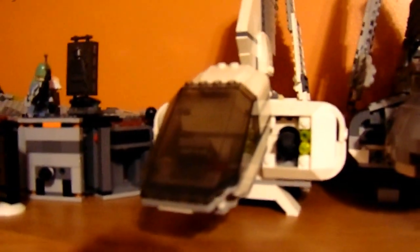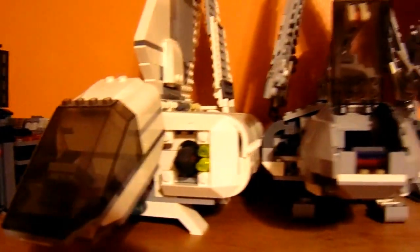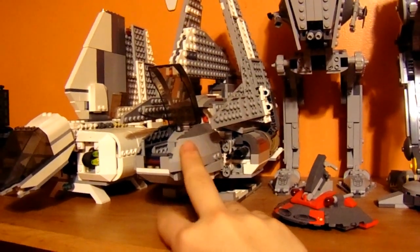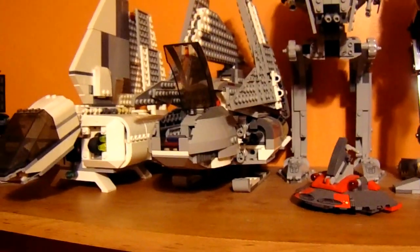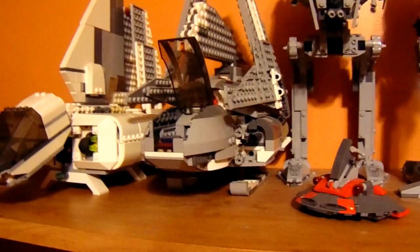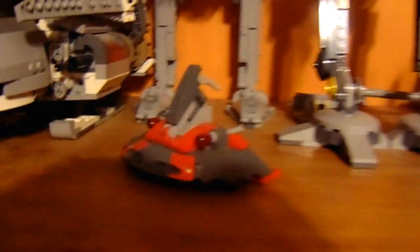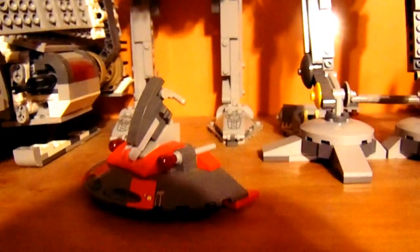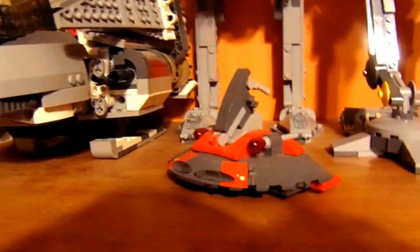Next we have the Imperial Landing Craft — my dad actually built this with pieces he found in those buckets and boxes I showed in other videos. Next we have Emperor Palpatine's Shuttle — his original shuttle, not the other ones he's had. I got that a while ago too. And over here is what I think was the original Sith battle pack, though I can't remember what it was called — if you guys know, leave a comment.